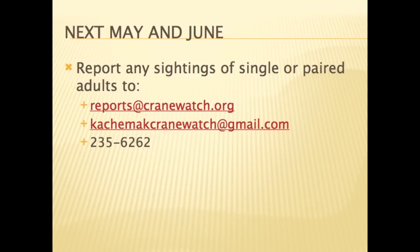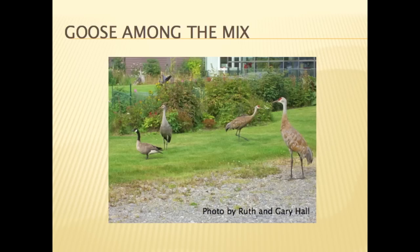The Sandhill Crane Nesting Ecology Study will continue in 2012 when the cranes return from their wintering grounds in late April, early May. This year, a lesser Canada goose has been keeping company with the cranes. The question will be whether the goose migrates south with the cranes mid-September.